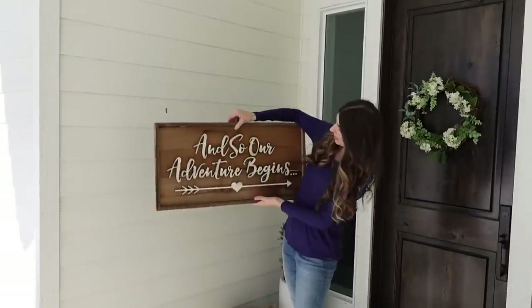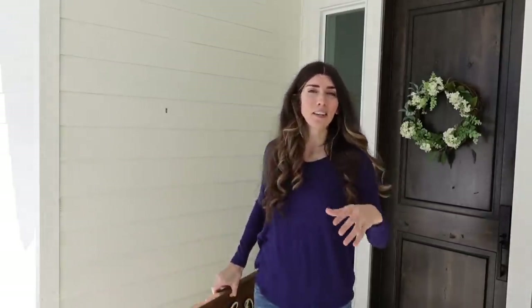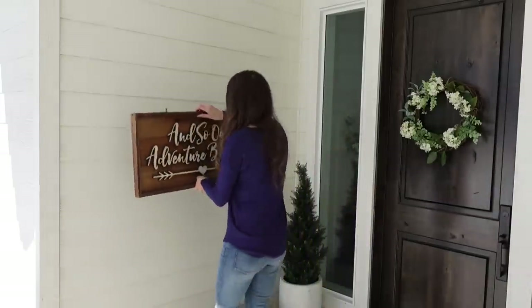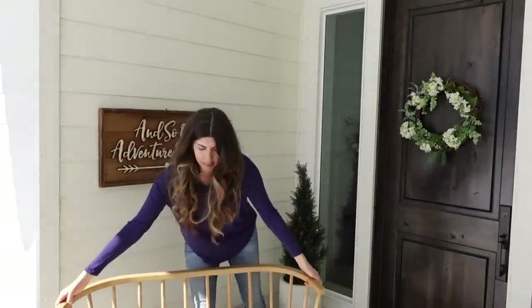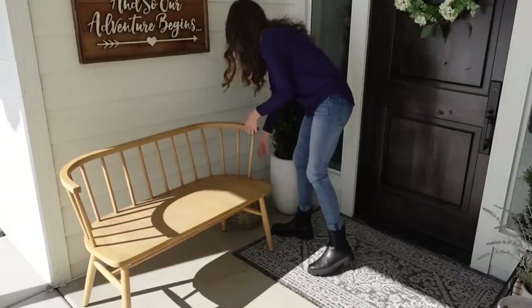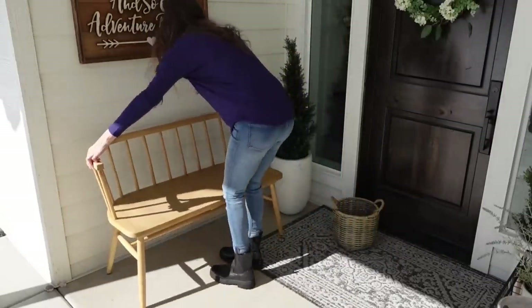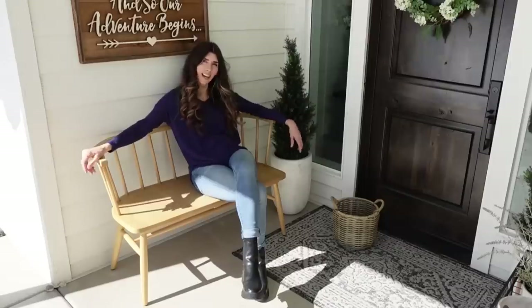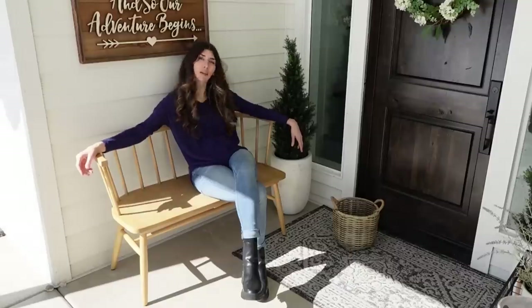I have this one that says 'And So Our Adventure Begins,' and I think this is so fitting for spring because it literally jump-starts the season. We have so many fun things planned and adventures to go on. I love to sit out here and absorb the sun and just listen to the birds.